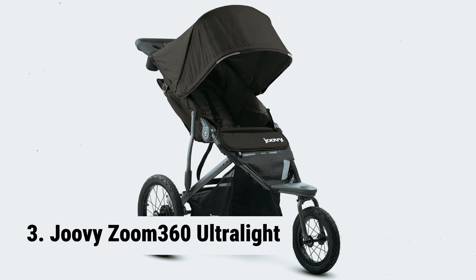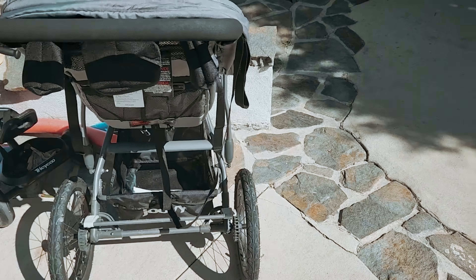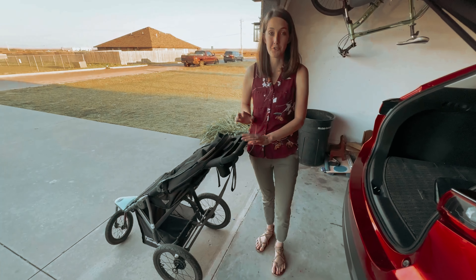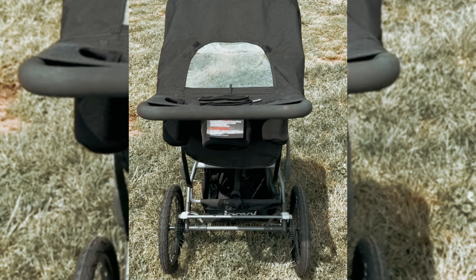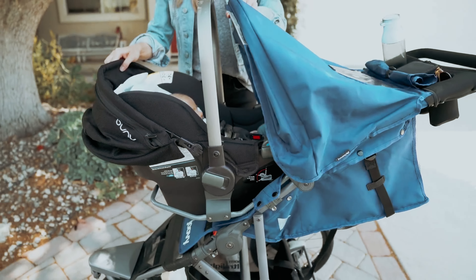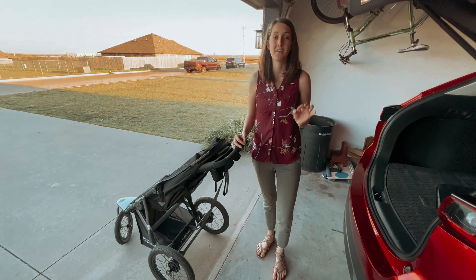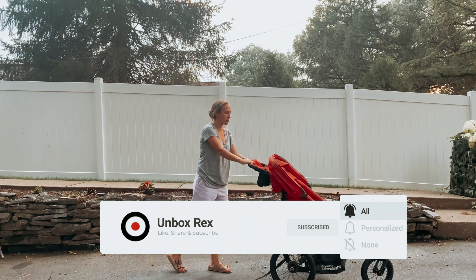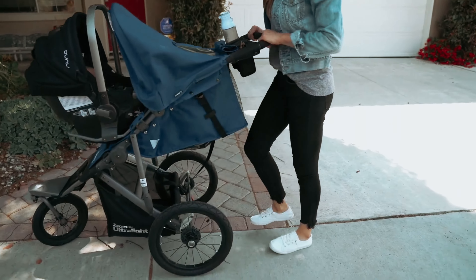At number three, we have the Juvie Zoom 360 Ultralight. The Zoom 360 is a remarkably lightweight stroller, weighing just over 25 pounds — quite impressive considering its size. Unlike other strollers, this one offers a spacious seat that is extra wide and positioned at a height comparable to an average chair, allowing you to bring your child right up to a table and securely buckle them in. For morning jogging sessions, you'll appreciate the built-in running leash that adds an extra layer of safety. The stroller also comes equipped with ample storage space and a parent organizer. Testers noted excellent legroom, giving children plenty of space to stretch their legs and stay comfortable throughout the ride.